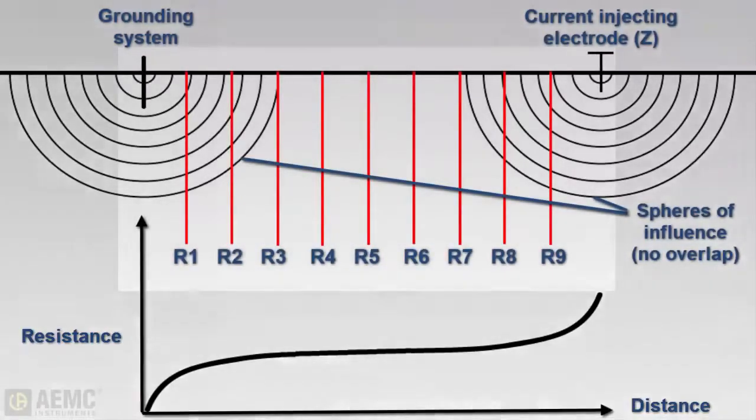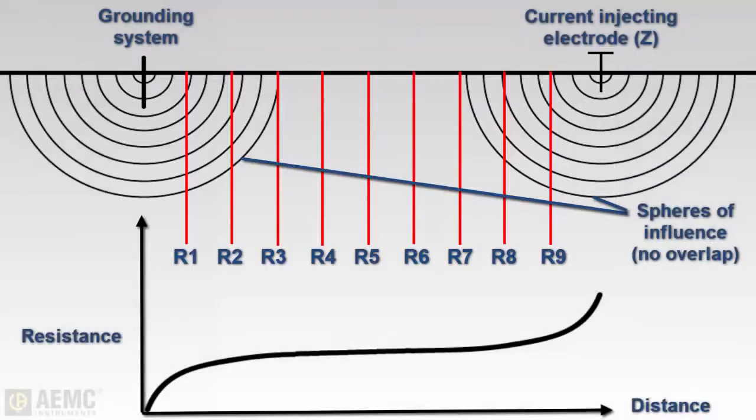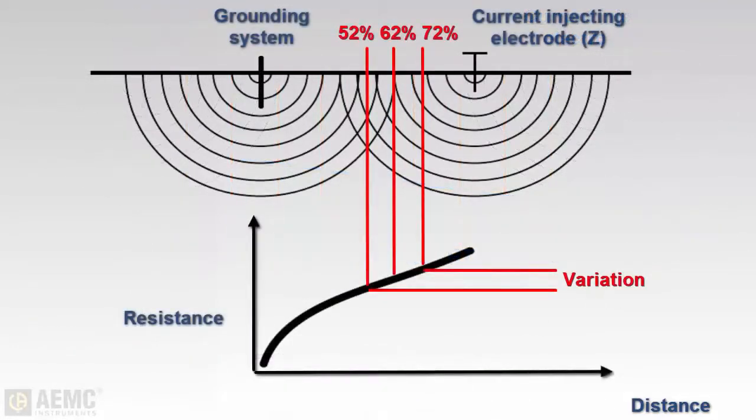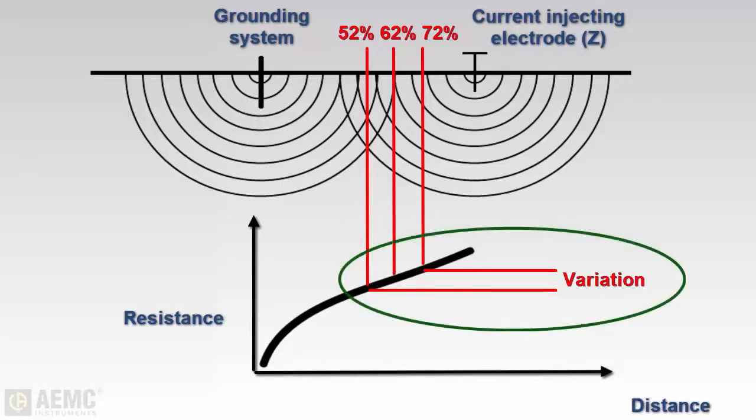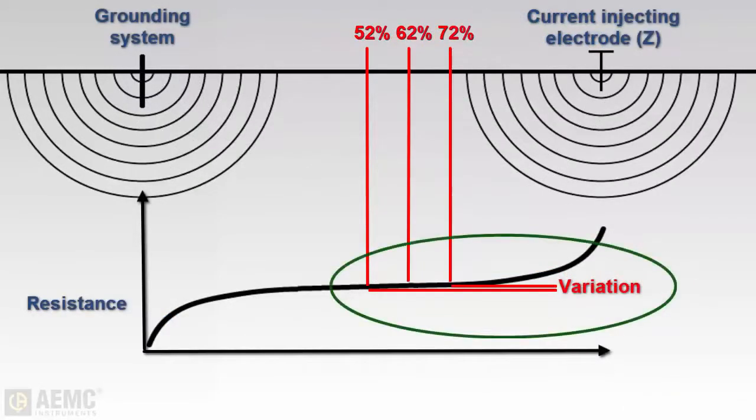In a full fall-of-potential test, this involves taking a measurement at every 10% increment of the distance between the rod under test and Z. To ensure an accurate measurement, place the current electrode far enough from the ground rod under test so that the central measurements of the potential electrode will be outside the sphere of influence for both the ground rod and the current injecting electrode. The best way to determine whether the current injecting electrode is placed correctly is to perform a simplified 62% test, taking measurements at 52%, 62%, and 72% of the distance between the grounding rod and current injecting electrode. If the spheres of influence are in collision, readings will vary considerably; when positioned correctly, readings will vary only slightly.